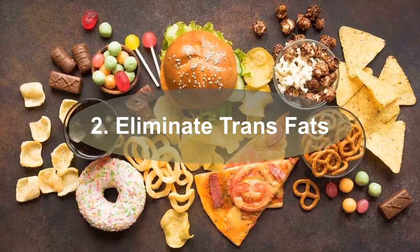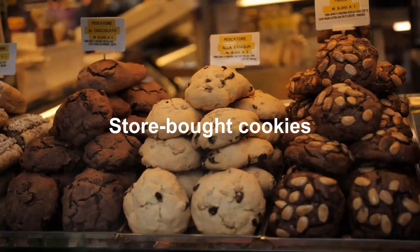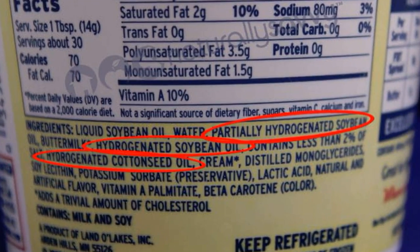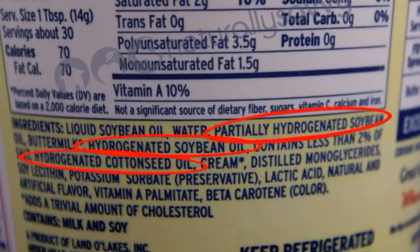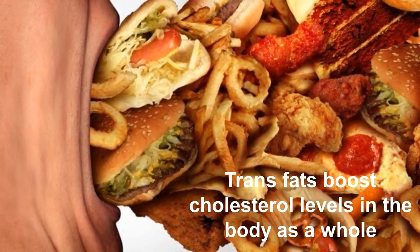Two: Eliminate trans fats. Trans fats are commonly found in margarines, store-bought cookies, crackers, and cakes, and are occasionally stated on food labels as partially hydrogenated vegetable oil. Trans fats boost cholesterol levels in the body as a whole.